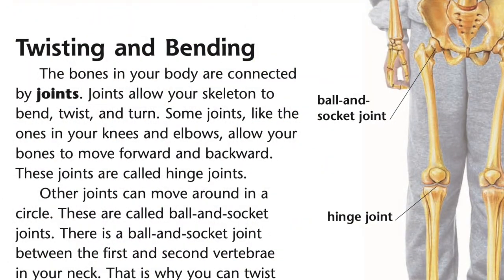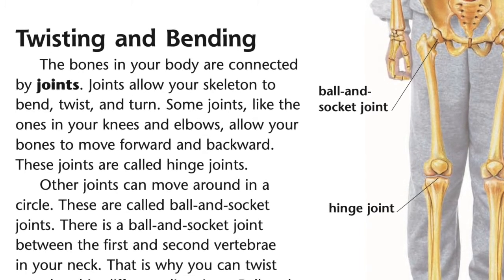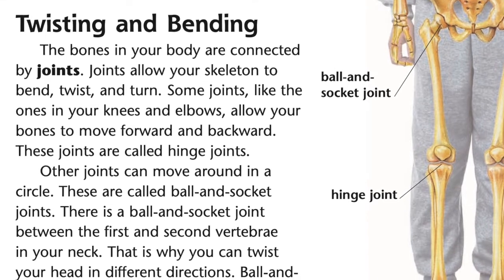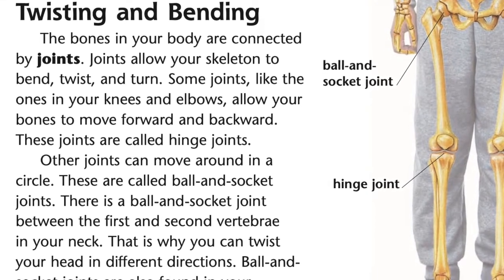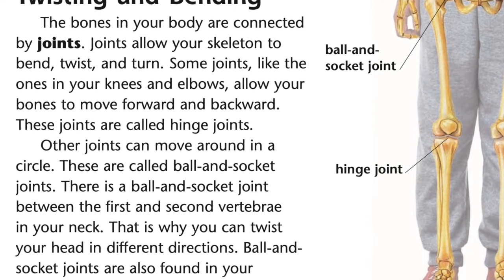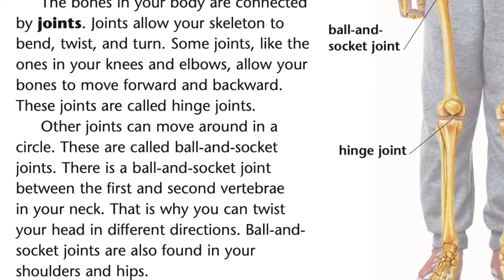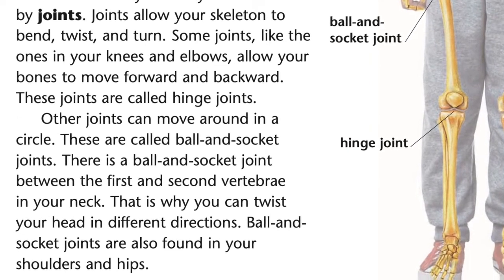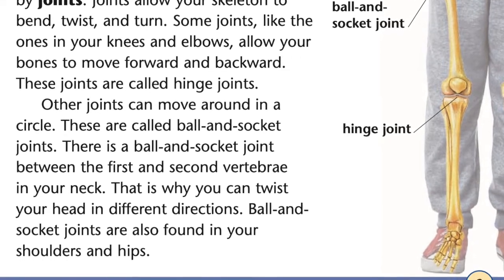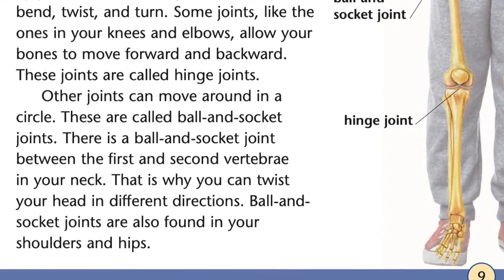Twisting and bending. The bones in your body are connected by joints. Joints allow your body to bend, twist, and turn. Some joints, like the ones in your knees and elbows, allow your bones to move forward and backward. These joints are called hinge joints. Other joints can move around in a circle. These are called ball and socket joints. There is a ball and socket joint between the first and second vertebrae in your neck. That is why you can twist your head in different directions. Ball and socket joints are also found in your shoulders and hips.